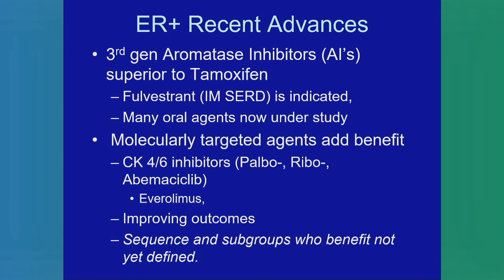Recent advances: aromatase inhibitors are now standard of care and are a little bit better than tamoxifen. Tamoxifen is still an active drug and probably the most widely prescribed oncologic therapeutic in the world. Fulvestrant is now standard of care in the estrogen receptor blocking category and is FDA approved and very active, but currently under study are many oral agents which will be more tolerable for patients rather than a 5cc intramuscular injection. Molecularly targeted agents clearly add benefit — we have three FDA-approved CDK4/6 inhibitors: palbociclib, ribociclib, and abemaciclib. We also have everolimus, and these have improved outcomes dramatically.